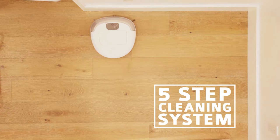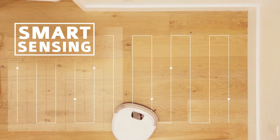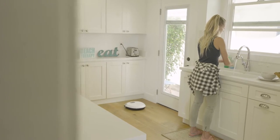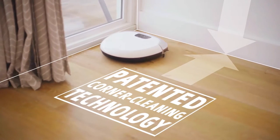With its patented 5-step cleaning system, iCLEBO cleans our house faster and with better precision than other systems out there. With its 19 detection sensors, including bumper and camera sensors to map our house, corner cleaning is a breeze.